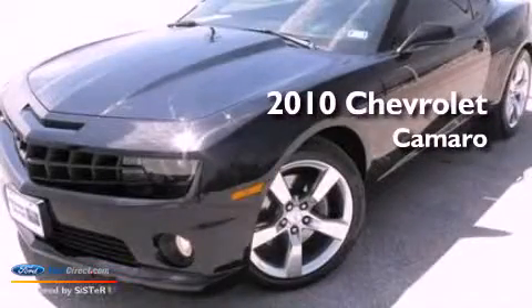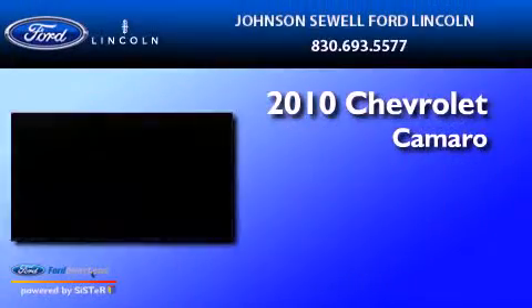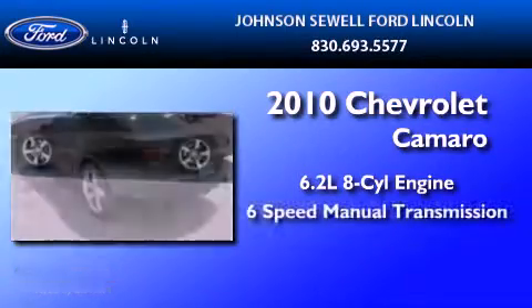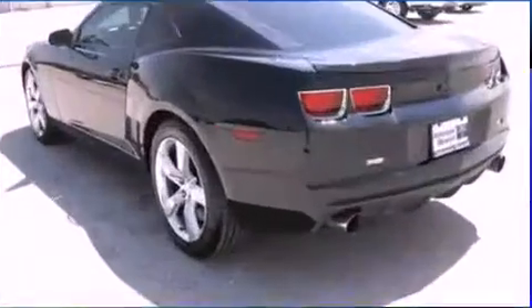This is a 2010 Chevrolet Camaro. It features a 6.2-liter, 8-cylinder engine, a 6-speed manual transmission, and all-new tires.